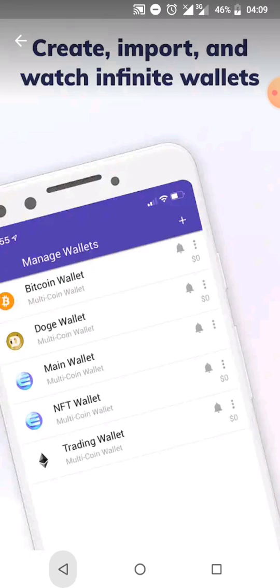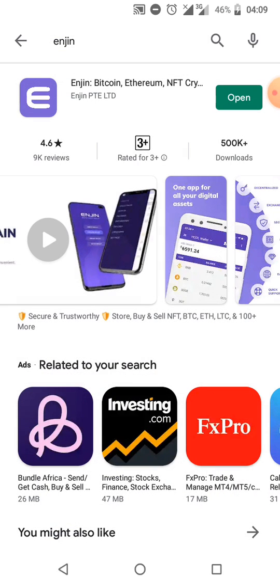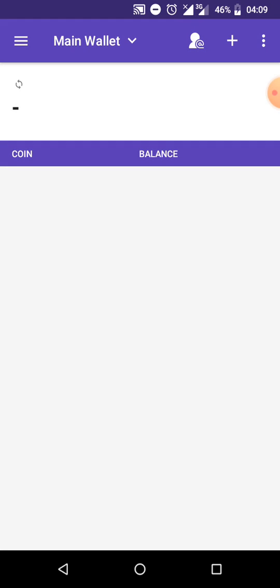You can click Download, but I'm going to click Open. Normally, once you download and open the app, it asks you to create an account, log in, or connect your Ethereum wallet address.